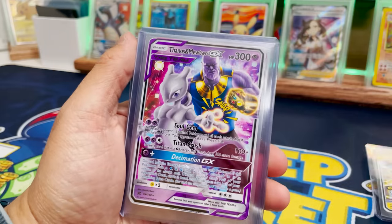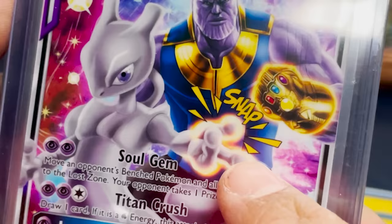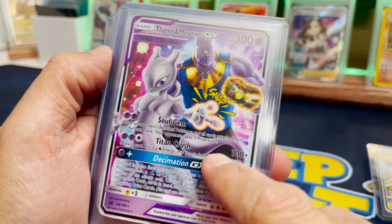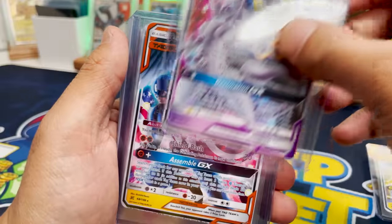Okay, who's next? There's got to be Iron Man, right? Iron Man and like a steel Pokemon. Thanos and Mewtwo — yes! Let's go, that's perfect. Mewtwo is snapping — that is crazy! Soul Gem. Titan Crush. Decimation GX. Somebody nailed this.